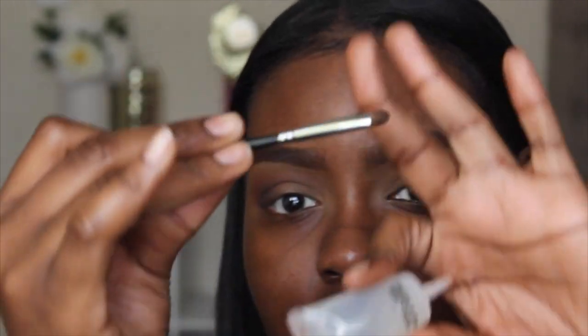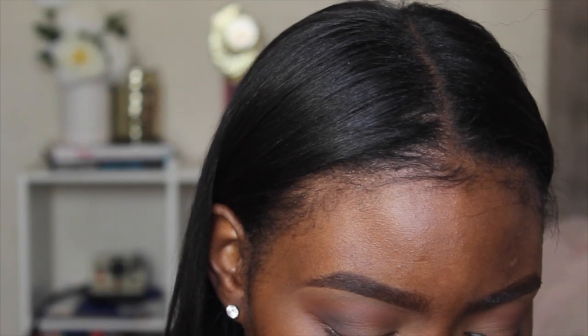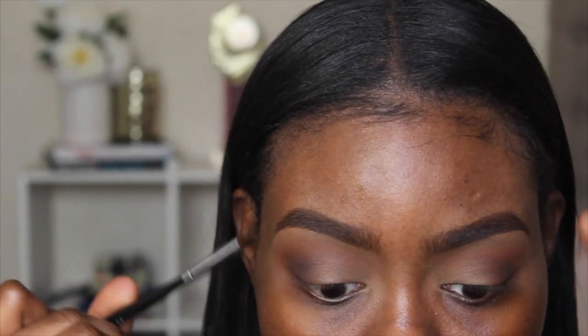Now I'm taking my MAC Mixing Medium Eyeliner and I'm using my Morphe M156 brush. I'm going to apply this mixing medium to my eyelids so that the eyeshadow I put on my mobile eyelid does not crease and move all over the place.